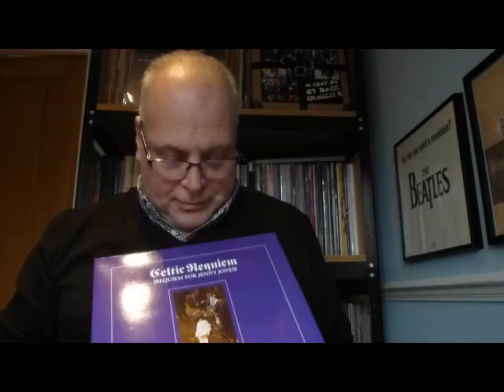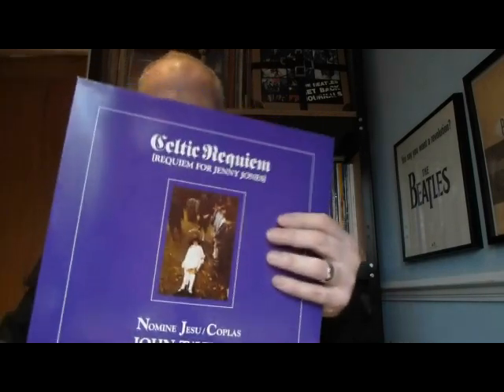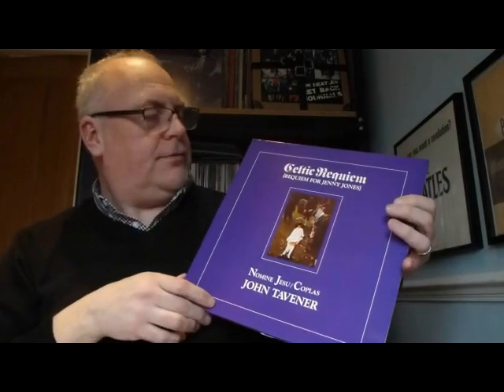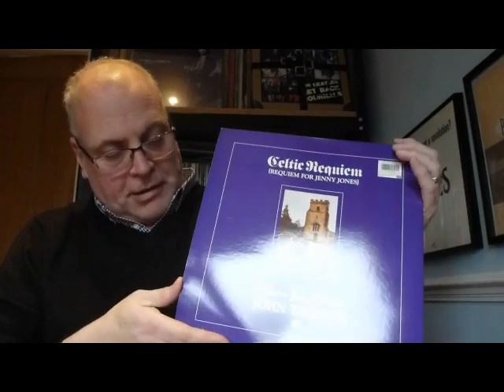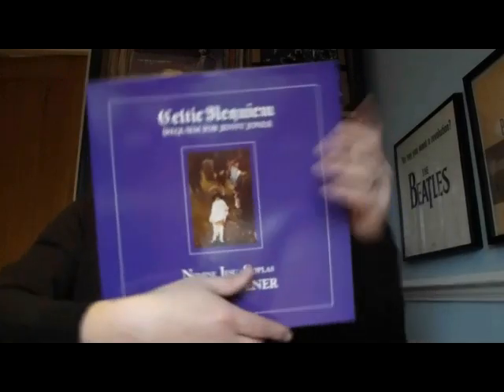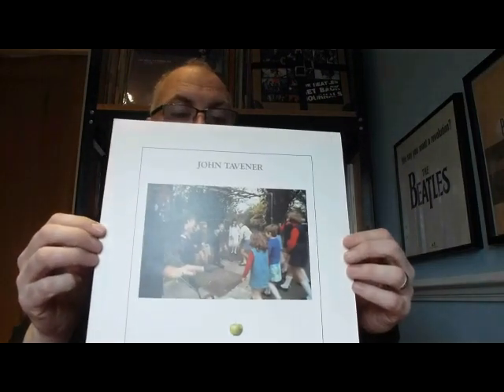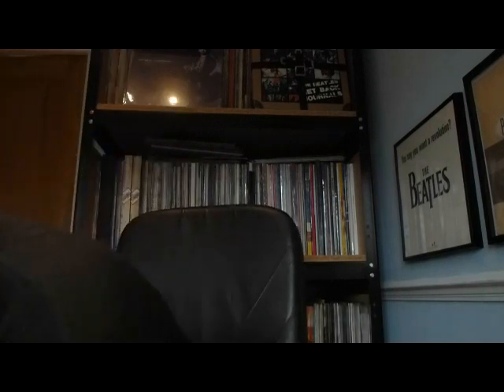Next up is John Tavener's second album for Apple - Celtic Requiem. I always thought this was a bit of a creepy cover - sort of a child grave and all that sort of thing, a church in the background. And then some more writing about the album, some photos, some outtakes from the same session. No bonus material on this one. However the inner sleeve does have some great photos from the photo session for the album, and then Andy Davis from Record Collector Magazine has done a bit of blurb on the back. So that was John Tavener's second Apple album.